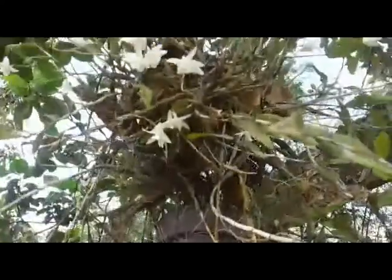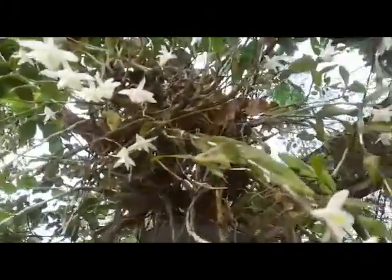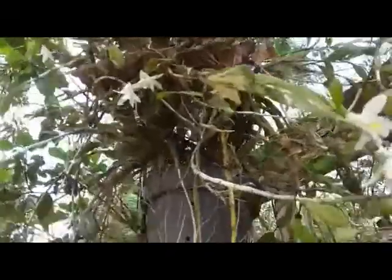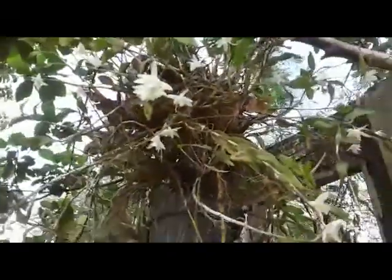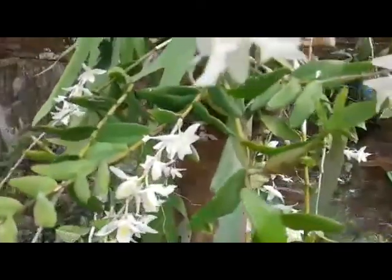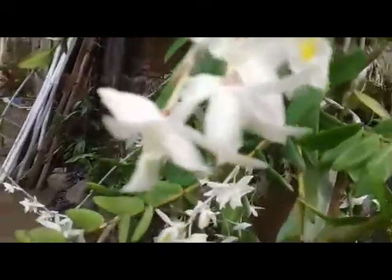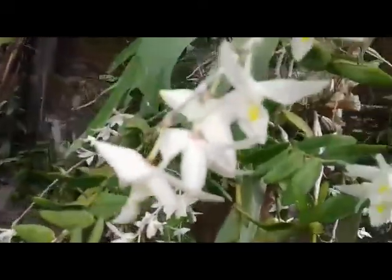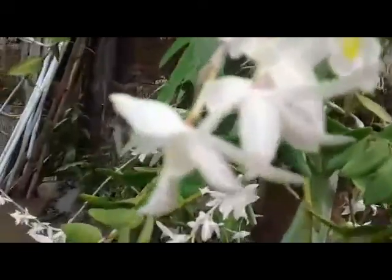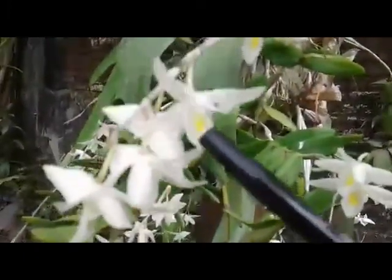We grow it in a pot here, hanging the pot on the branch of an avocado tree. It's blooming season and we can see — even though the blooms only last for one day — this one is fragrant, a nice fragrance that smells like jasmine flower. We can see pure white with a yellow splash here.